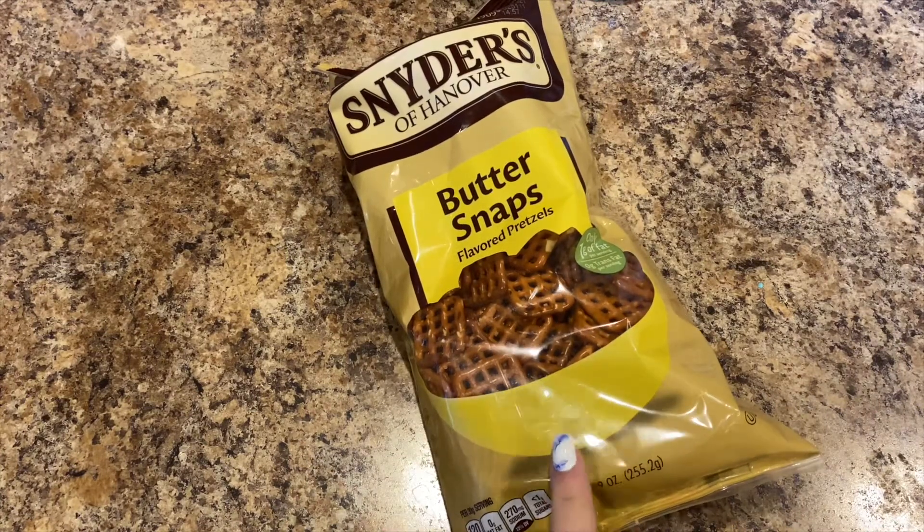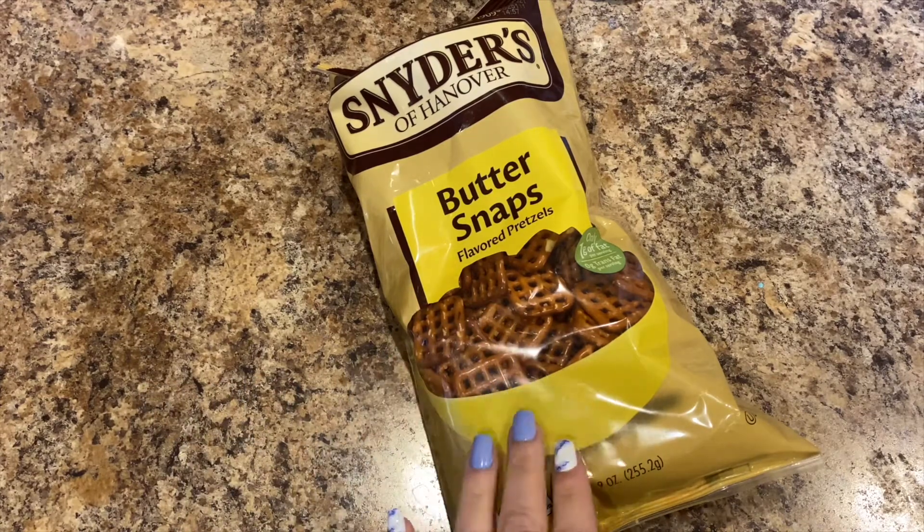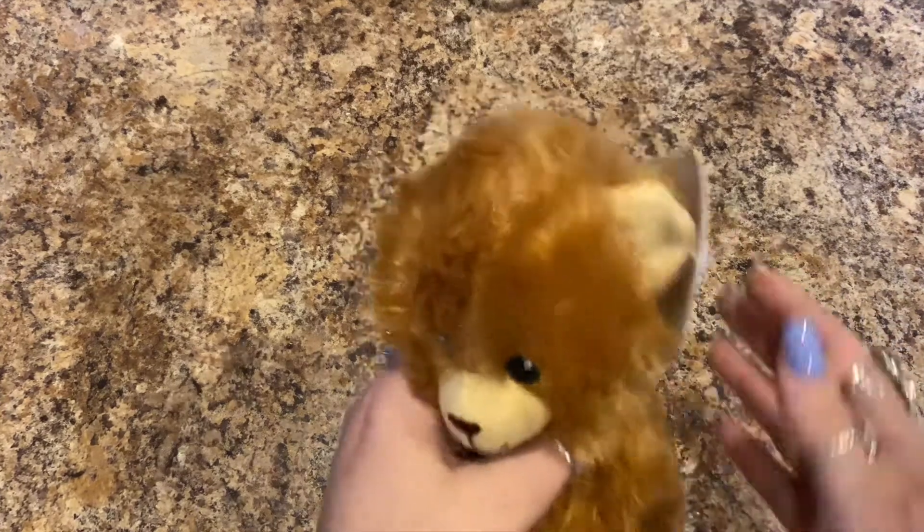I'm hoping my next trip they'll still have them and I can pick up a couple of bags, but yes, Buttersnap pretzels — we love those here.